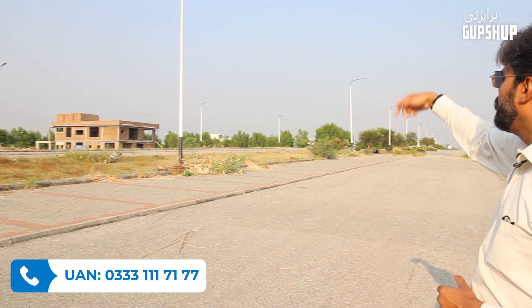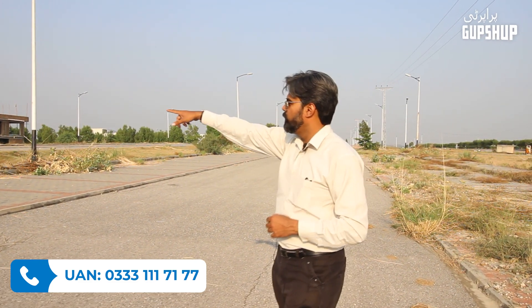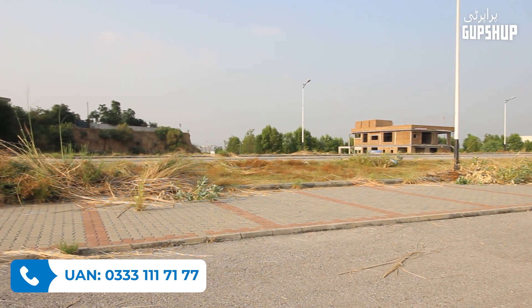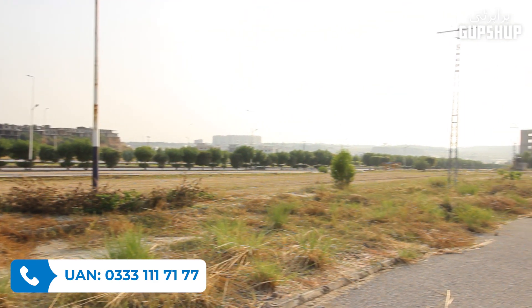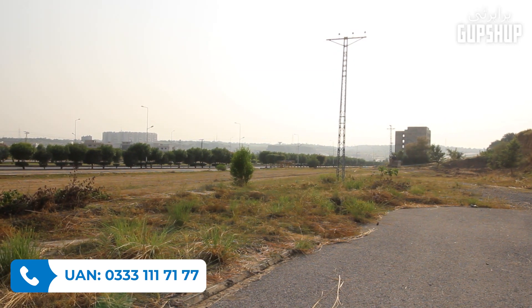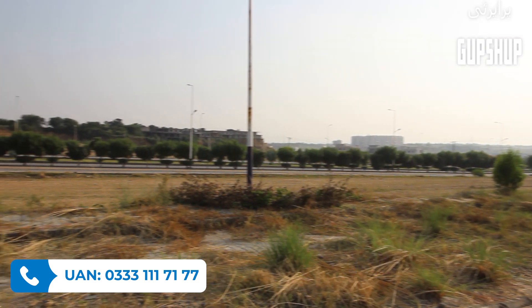Across from this property, you can see two houses. On the right side is Sector G. Behind is DHA Phase 5. You can also see Sector F from here, with towers 5, 8, 10, and 1 in Sector F, and Screen Tower 3 — these are completely ready and people are already living there. So the surrounding sectors are H, F, and G.